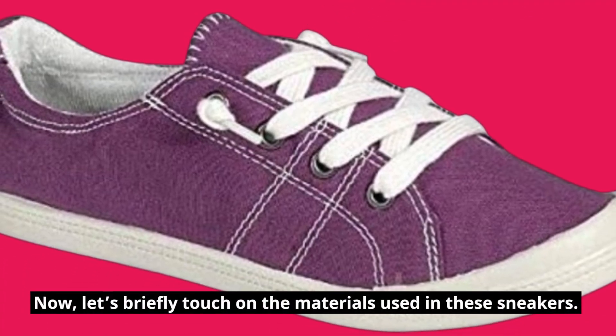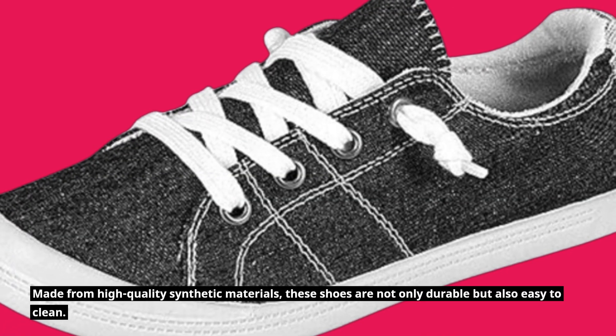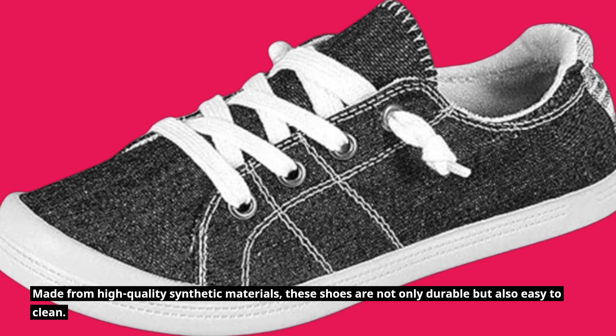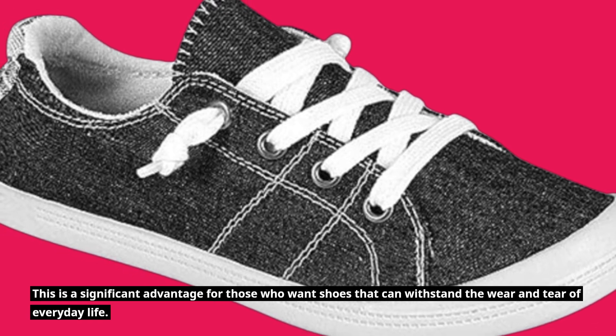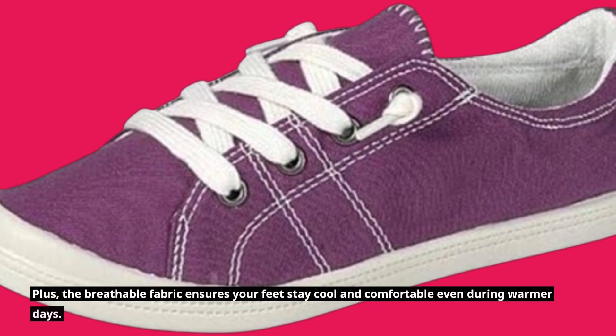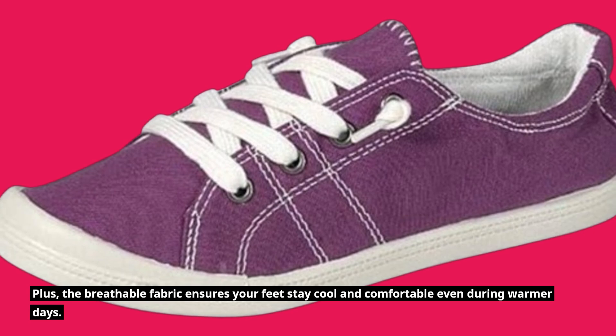Let's briefly touch on the materials used in these sneakers. Made from high-quality synthetic materials, these shoes are not only durable but also easy to clean. This is a significant advantage for those who want shoes that can withstand the wear and tear of everyday life. Plus, the breathable fabric ensures your feet stay cool and comfortable even during warmer days.